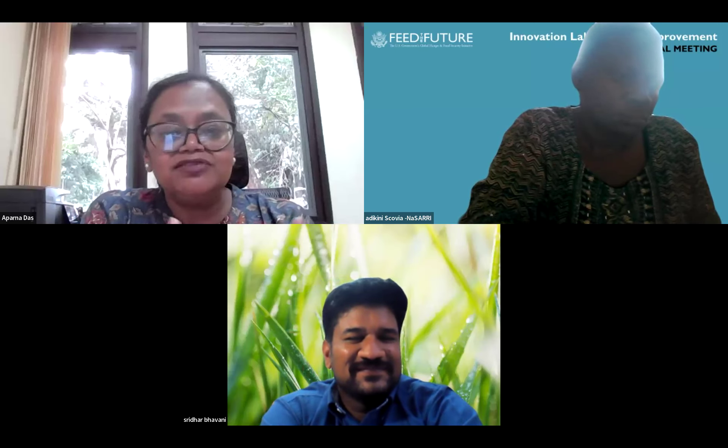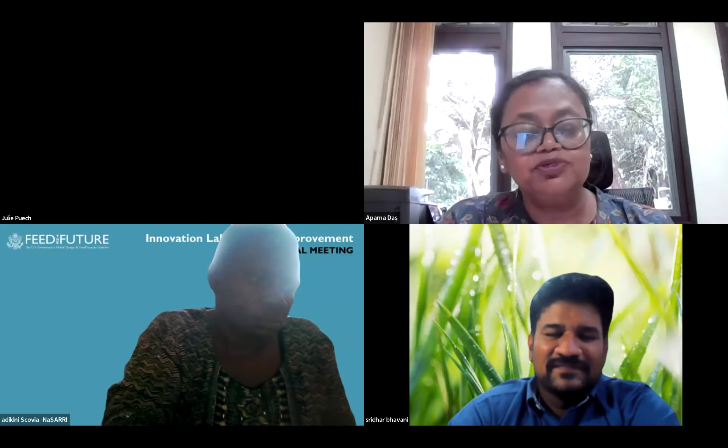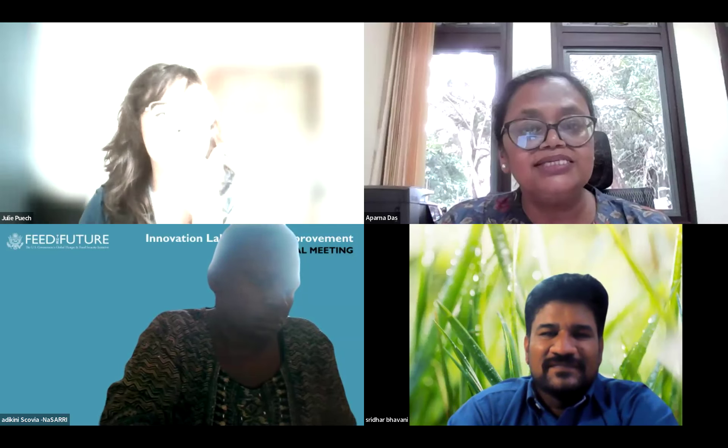Aparna opens the floor for final panel comments before Q&A. She notes participants can also put questions in the chat box — addressing questions not only for panel members but also for Dragan and Gustavo who presented earlier.